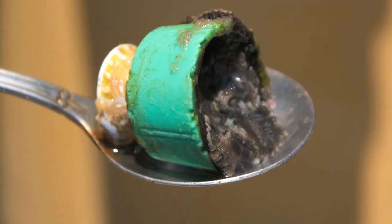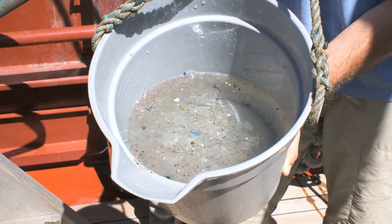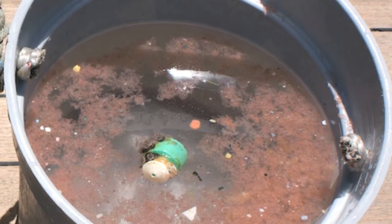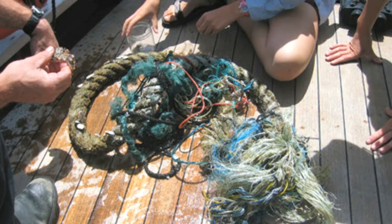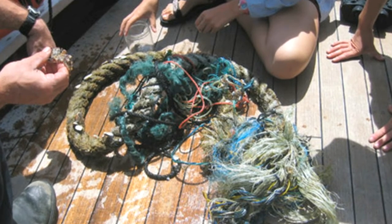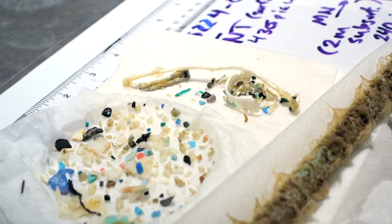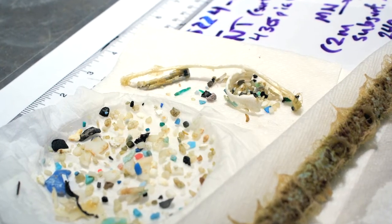Where the plastic comes from is a very difficult question. Any trash that's on the side of the road — a tiny piece of that is going to end up in the ocean one way or the other, whether it's via river, by wind, or dumping by boats, even though it's been illegal since 1988 to dump plastic. I think there's been some misinformation out in the public about what the problem is with plastics in our ocean.